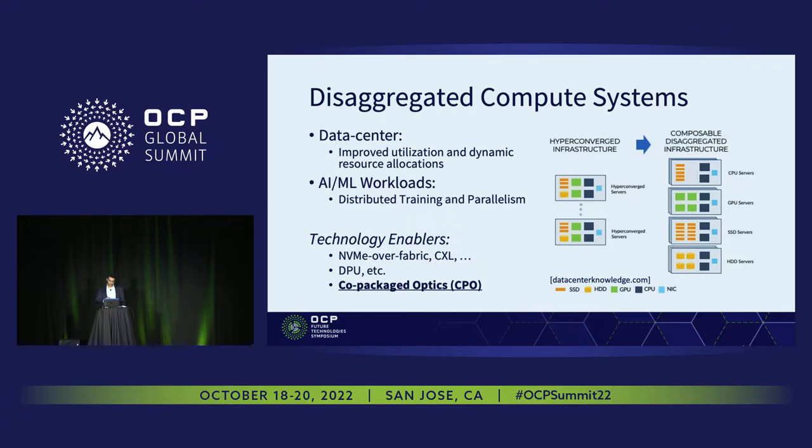The other major technological trend we see today is disaggregated systems or compute systems. Disaggregation has traditionally emerged in order to balance the workload across different applications for data centers by dynamically changing resource allocations. It turns out that disaggregated architectures can also be very beneficial for AI and ML workloads, especially for vastly distributed training sessions.